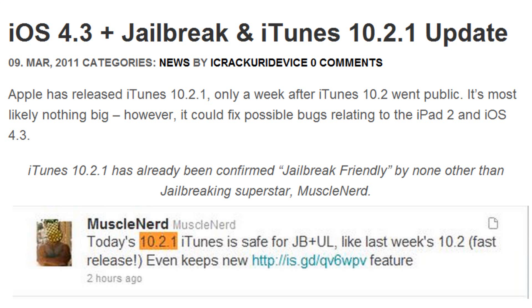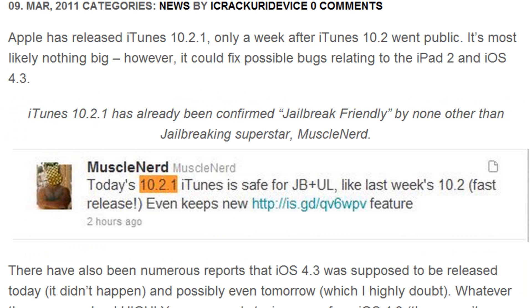iTunes 10.2.1 has been released and it has only been one week since iTunes 10.2 went public. It's most likely nothing big, however it could fix possible bugs related to either the iPad 2 or iOS 4.3. iTunes 10.2.1 has actually been confirmed jailbreak-friendly by none other than jailbreaking superstar MuscleNerd.